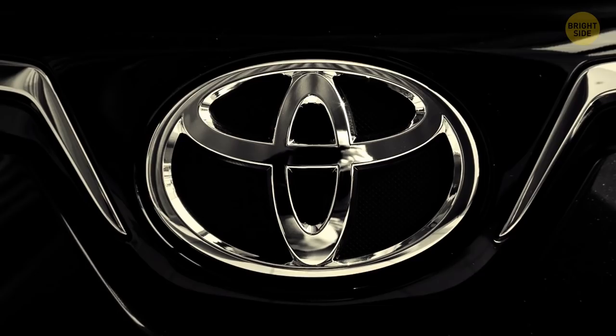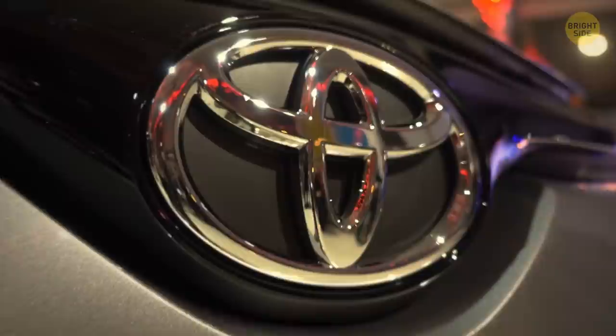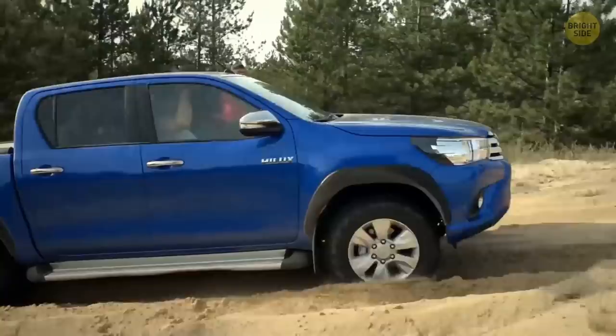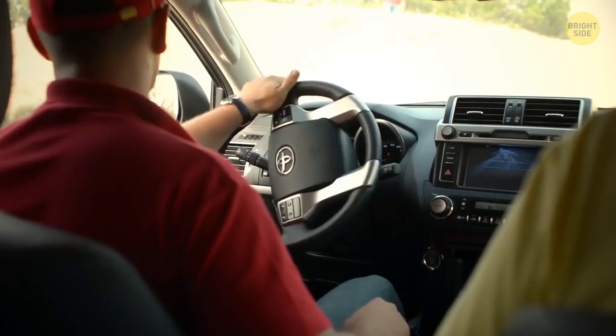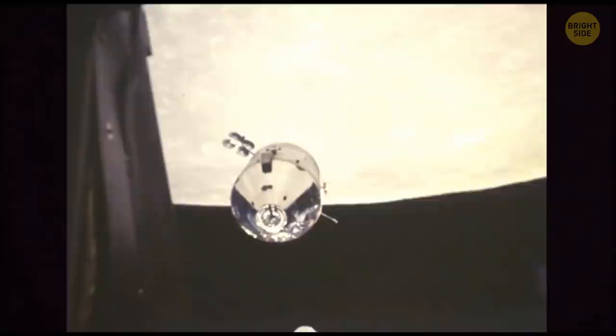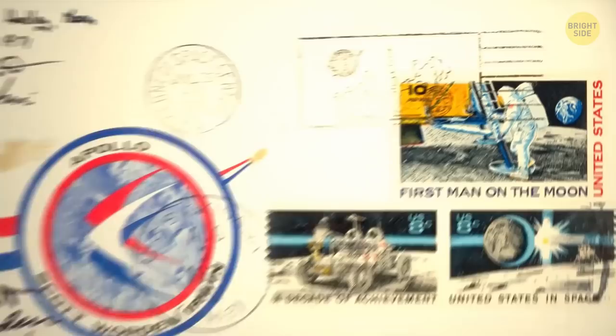Toyota's logo symbolizes the merge of the hearts of customers and the company. Two overlapping ovals represent a T for Toyota and the steering wheel, while the outer oval represents the world-embracing Toyota and the background space represents its infinite values — great quality, joy of driving, innovation, integrity, safety, and social responsibility. Life insurance for Apollo 11 astronauts cost a fortune, so they signed hundreds of covers their families could sell to fund expenses in case anything went wrong.